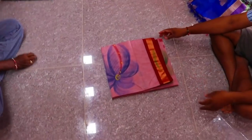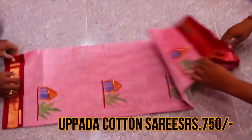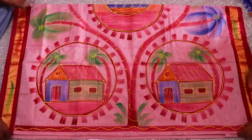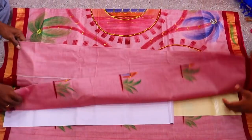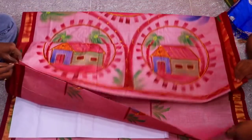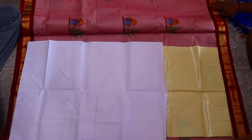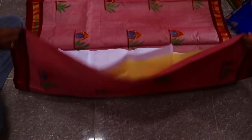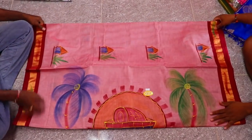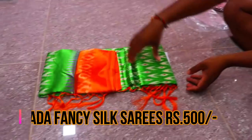Next is a cotton saree — for simple florals they have sarees at 750 rupees with various prints. For plain sarees, prices range from 500 to 600 rupees.